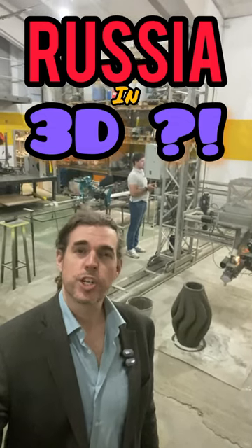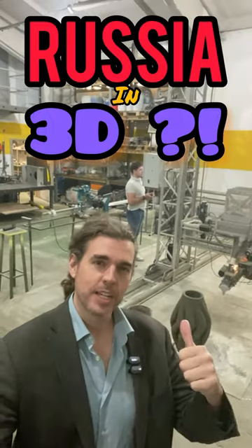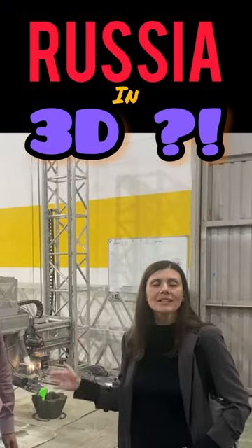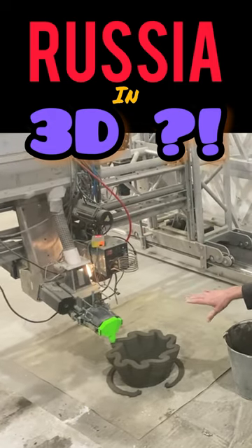I'm an American in a Russian warehouse. Behind me is a machine. What is this machine doing? It's completely Russian production. The material is something like concrete.